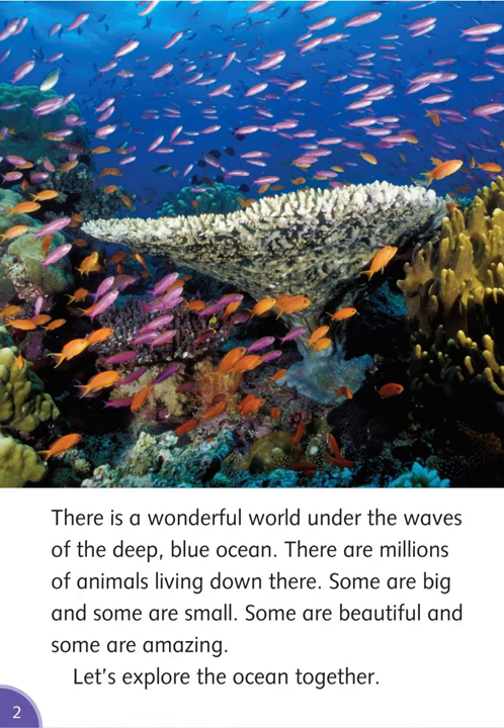There is a wonderful world under the waves of the deep blue ocean. There are millions of animals living down there. Some are big and some are small. Some are beautiful and some are amazing. Let's explore the ocean together.